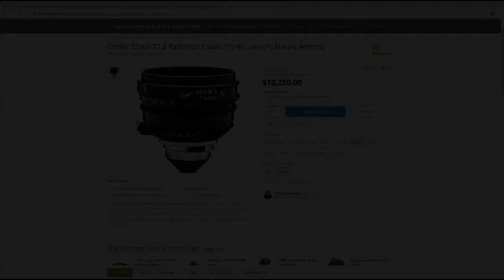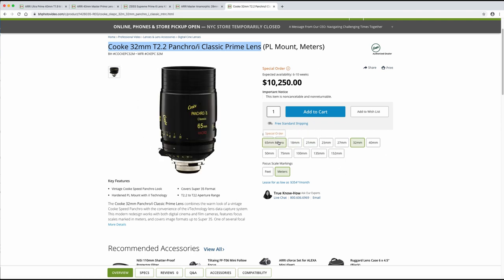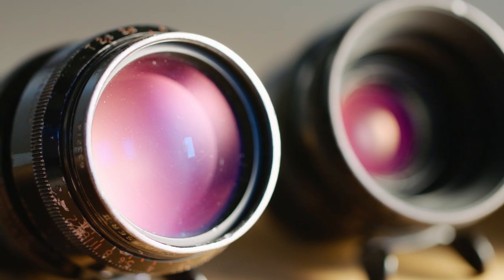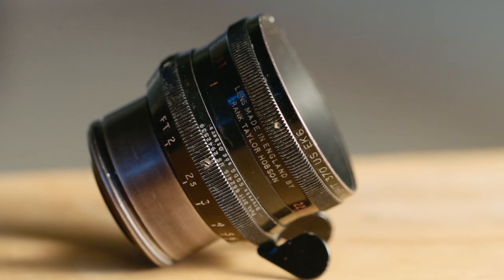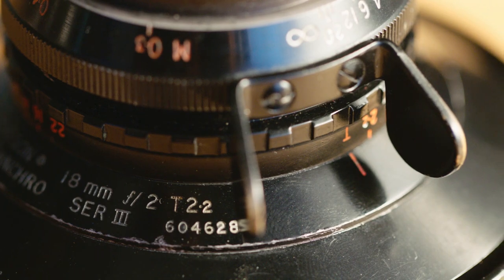So how much are Cooke Speed Panchros? They're still around $10,000 US dollars for a single lens if you buy them in their rehoused versions — the Pancro Classic, TLS, and other alternatives. I decided that rehousing wasn't necessary for me if I wanted to save some money, so I began looking for older, unrehoused versions, which sell for much cheaper.